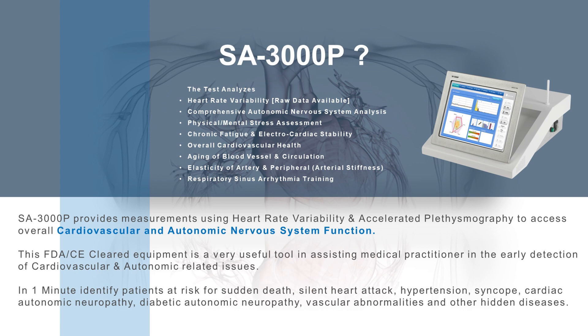In one minute, SA3000P can identify patients at risk for sudden death, silent heart attack, hypertension, syncope, cardiac autonomic neuropathy, diabetic autonomic neuropathy, vascular abnormalities, and other hidden diseases.